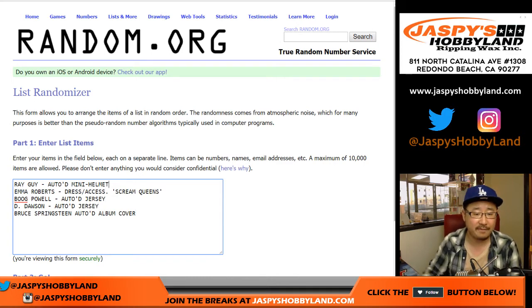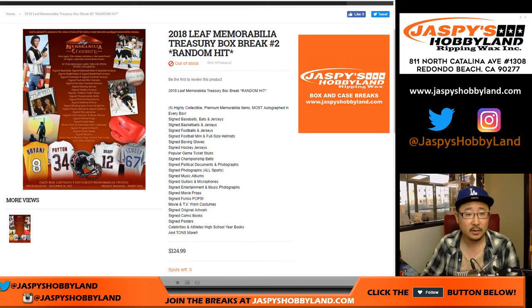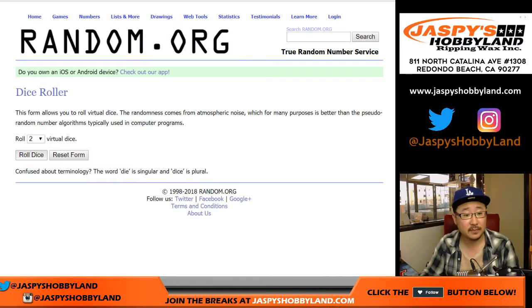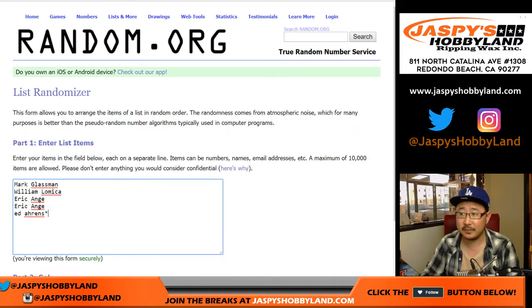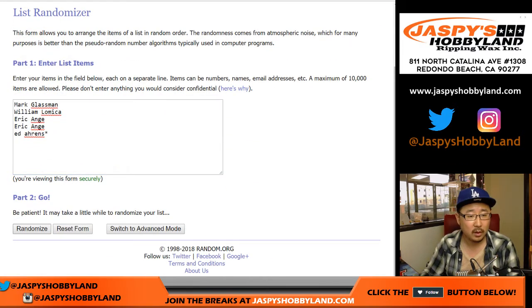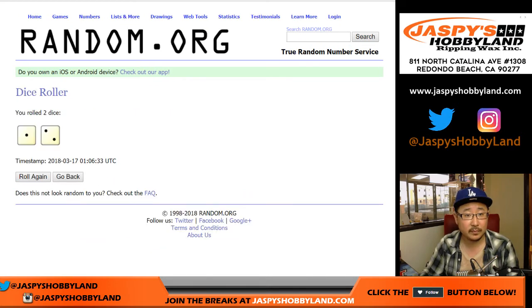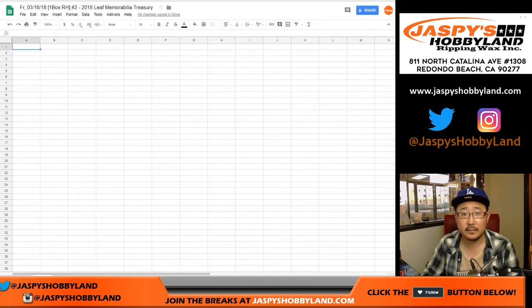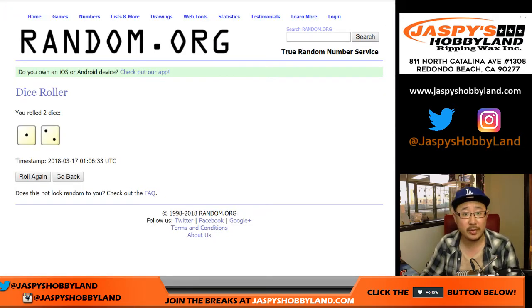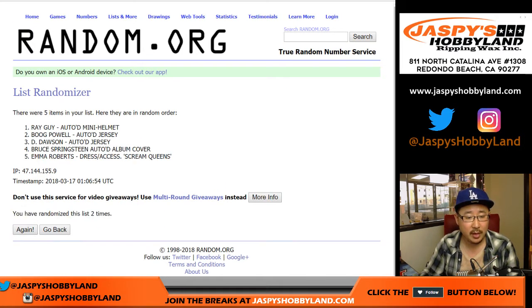Alright, so that's five items total. Let's roll the dice — randomize each list, one and a two, three times. One, two, and three. William, Eric, Mark, Eric, Ed. And then one and a two, three times for the hits. One, two, and three. Emma Roberts down to Boog Powell.